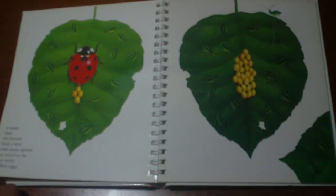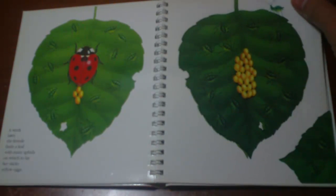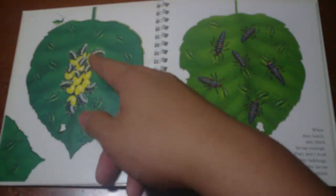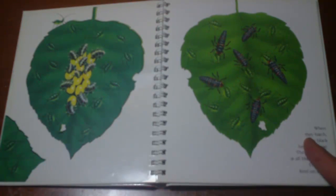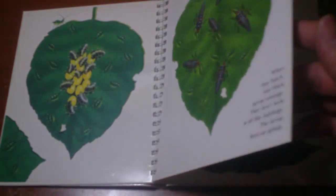A week later, the female finds a leaf with many aphids on which to lay her sticky yellow eggs. Eww, sticky. When they hatch, tiny black larvae emerge — they don't look like ladybugs at all. The larvae feed on aphids. So they come out and eat the little fuckers — surprise motherfuckers, it's a feast and you're the food. Smart.